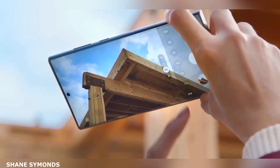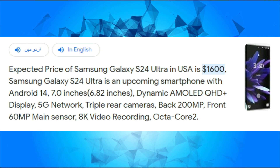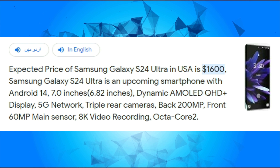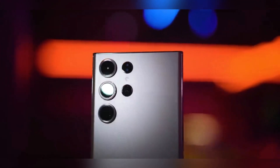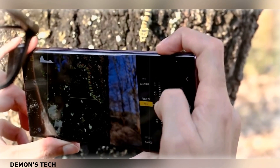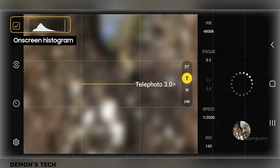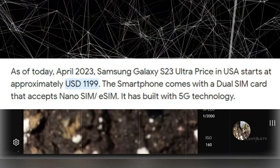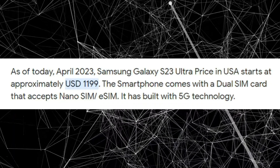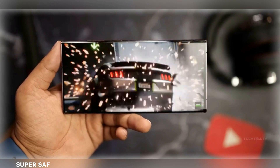Ideally, we hope that Samsung maintains the pricing or even finds ways to reduce the cost of the phone from the Galaxy S23 Ultra's starting price of $1,199. Nevertheless, considering the premium features packed into that model and the increasing costs of smartphone components, a price reduction may be unlikely. Maintaining the same $1,199 starting price would be satisfactory, especially given the rumored price increases that were circulating before the release of the Galaxy S23 earlier this year.